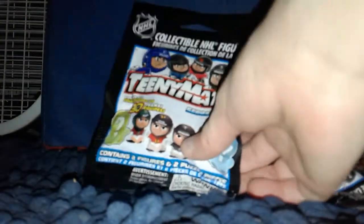Hello everybody, welcome back to another video. Today what we're going to do, we're going to open up two bags of Teeny Mates. This is series two, this is the NHL.